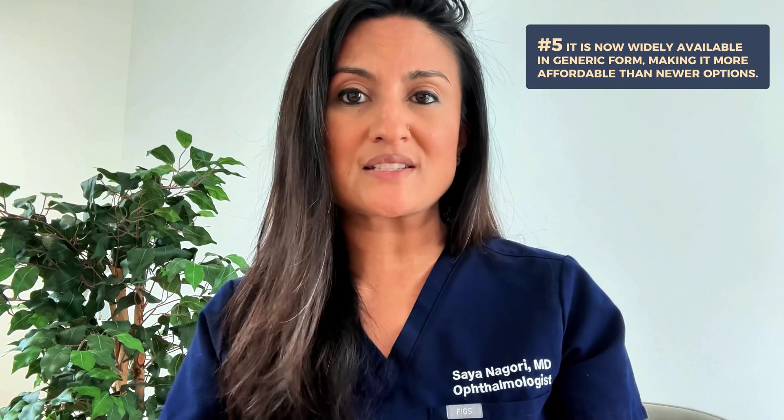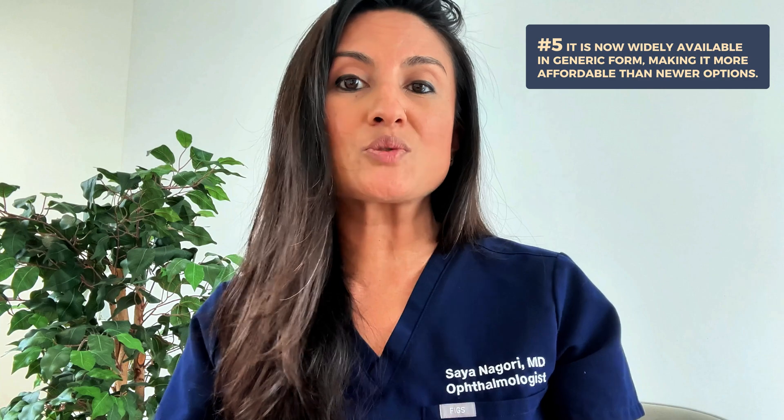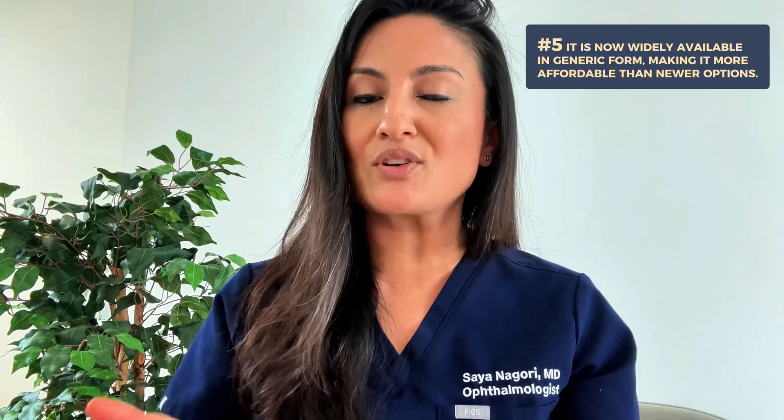Finally, the fifth pro of Latanoprost is that it is very cost effective. The eye drop is now widely available in a generic form, making it more affordable than some of the newer options out there.